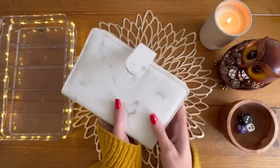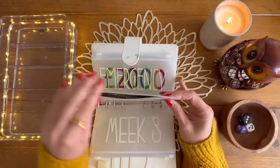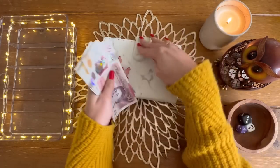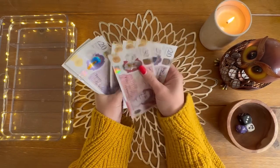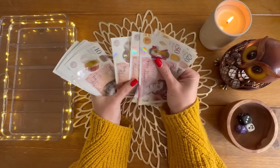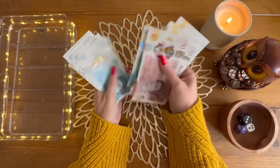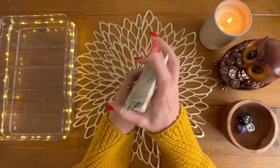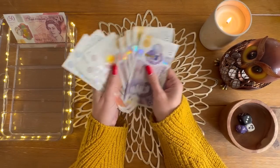In today's video I'm going to be stuffing £340. I do my budget at the start of my pay so this should be right. Let's see — 50, 70, 91, 130, 150, 170, 180, 190, 200, 210, 220, 230, 240, 250, 260, 270, 280, 290, 295, 300, 305, 310, 315, 325, 335, 340. So £340 is all here ready for cash stuffing this week.